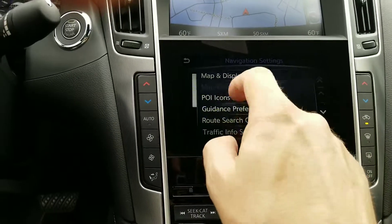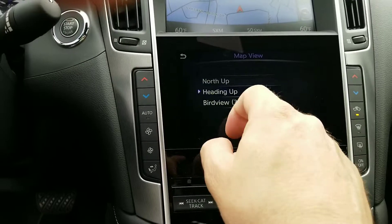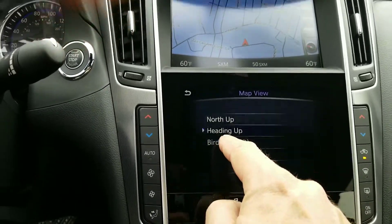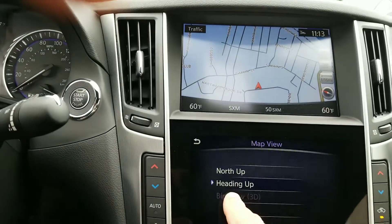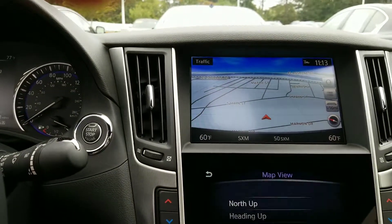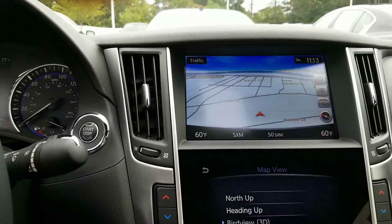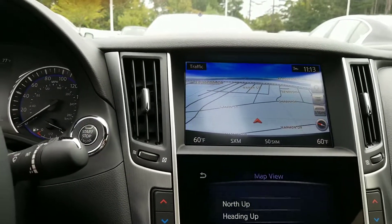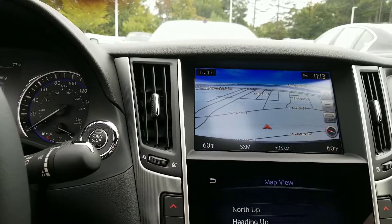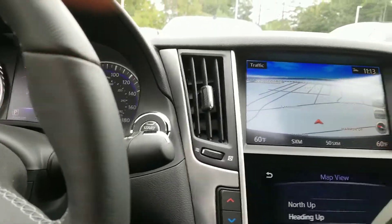Map preferences — I like the 3D bird's eye view. That's what you have now, and then the three-dimensional bird's eye view. I just like this when I'm not using the navigation and just driving around town. I like this view because I can see what streets are upcoming and things like that. Just a personal preference.